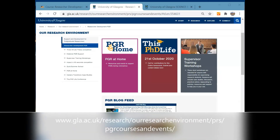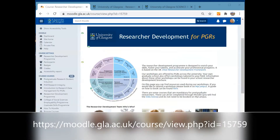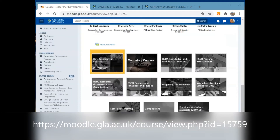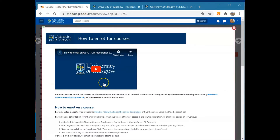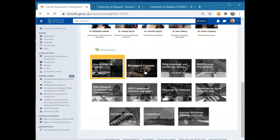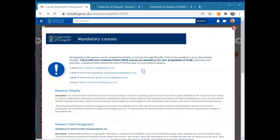You can find out what we offer at our website here, or on our Moodle site here. You'll sign up for most of our events on MyCampus, and there's a video showing you how to do it. However, there are some mandatory courses, such as Research Integrity, which you access directly on Moodle.